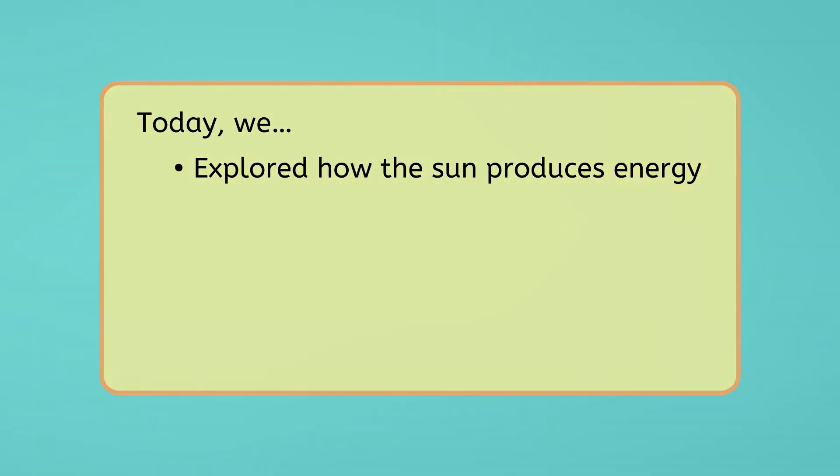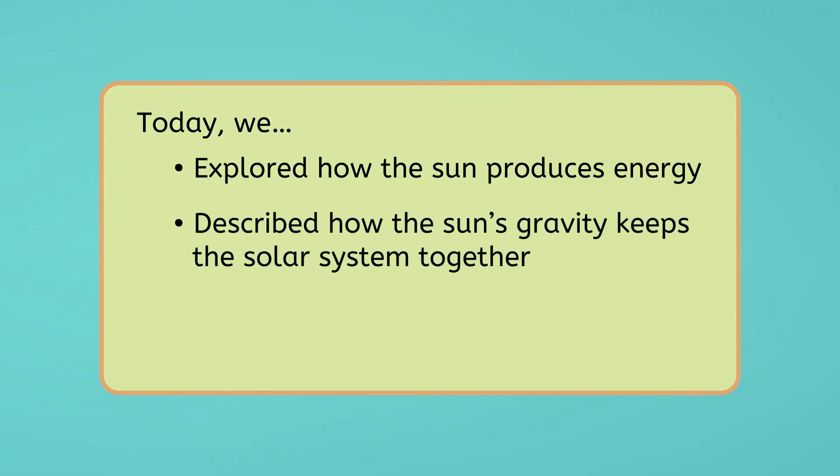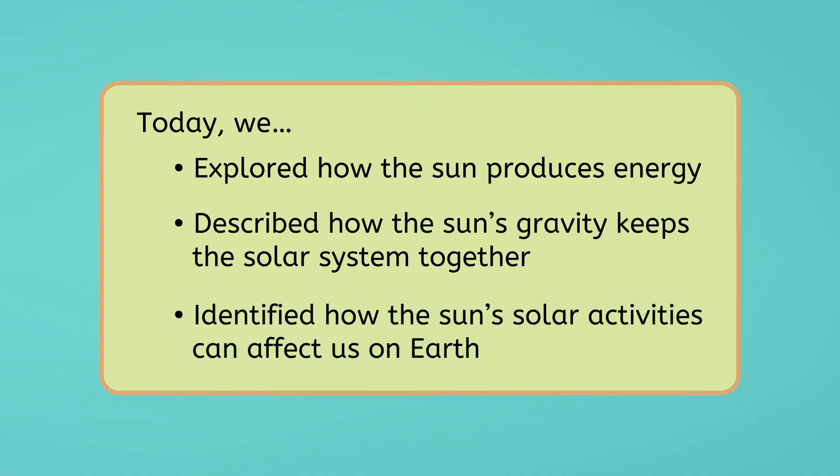The Sun's energy, gravity, and explosive activity all play essential roles in keeping our solar system balanced. Its energy warms our planet, its gravity keeps everything in orbit, and its bursts of solar activity remind us of its incredible power. Without the Sun, life as we know it wouldn't exist. The Sun really is the star that holds it all together, quite literally. Today we've explored how the Sun produces energy, described how its gravity keeps the solar system together, and identified how its solar activities can affect us here on Earth. Together, these elements make the Sun the true powerhouse of our solar system.